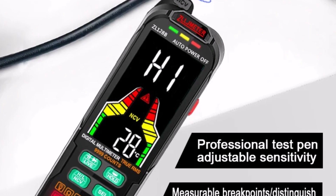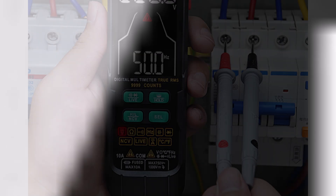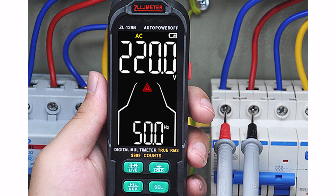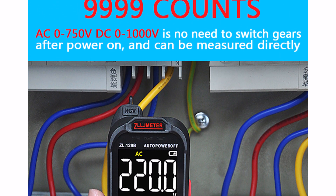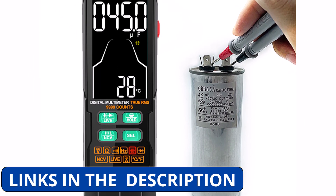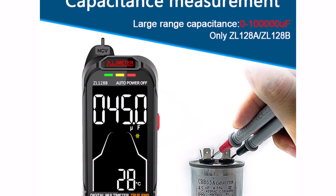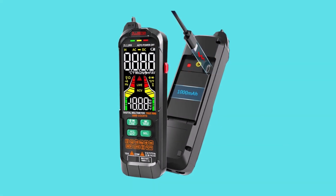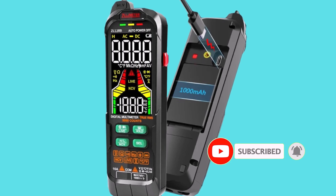You can measure DC voltage up to 1000V and AC voltage up to 750V, as well as DC and AC currents up to 10A. The capacitance range spans 0–100MF, and it can measure resistance up to 100MΩ. Its broad range and auto-range function make it perfect for both beginners and experienced users. Highly recommended for reliable and accurate results in any electrical task.